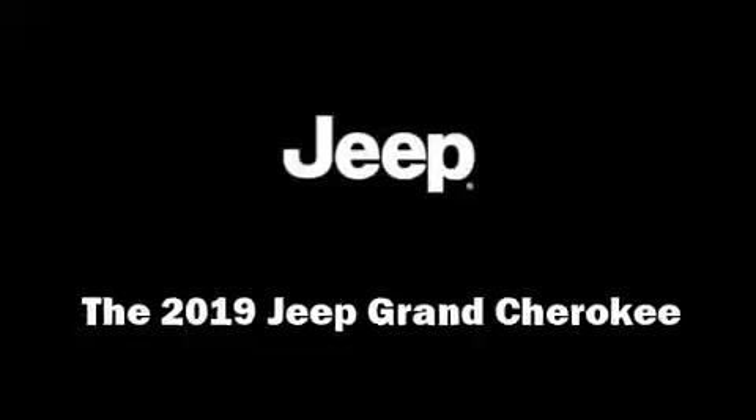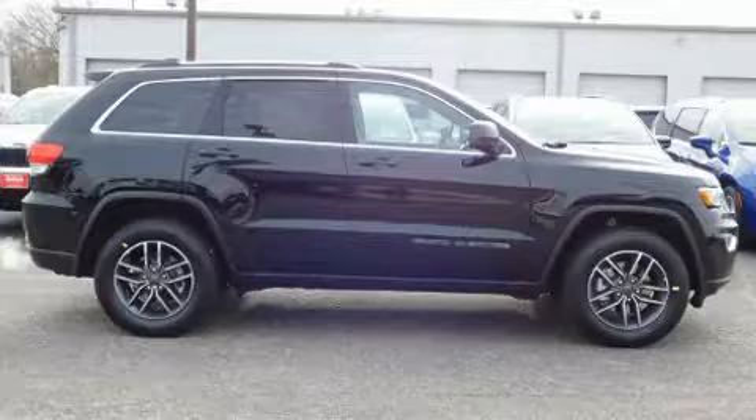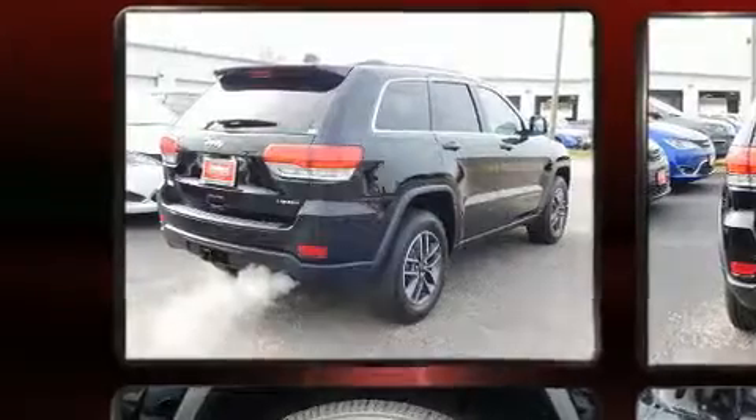Come test drive this 2019 Jeep Grand Cherokee. Under the hood, you'll find a six-cylinder engine with more than 270 horsepower, and load-leveling rear suspension maintains a comfortable ride.